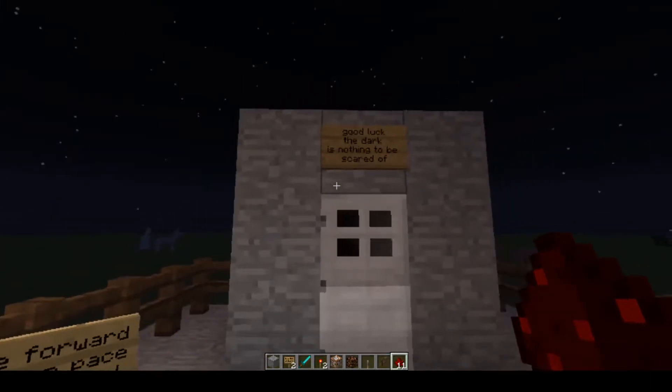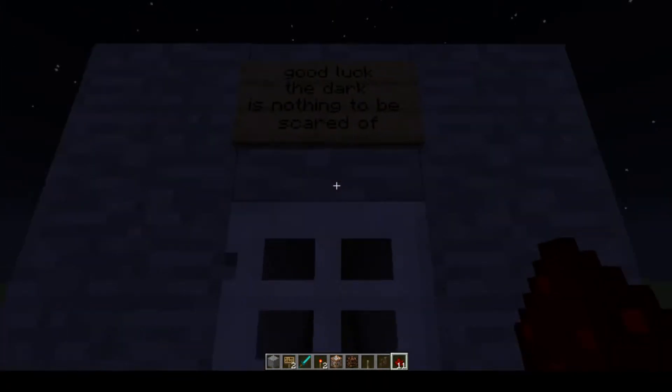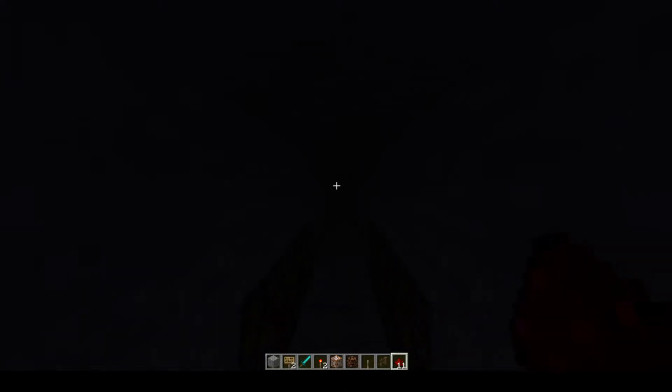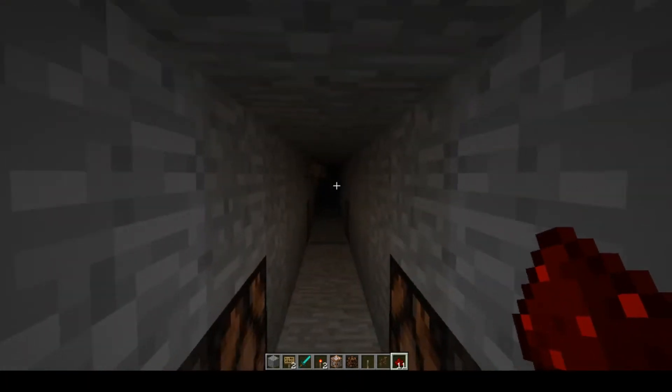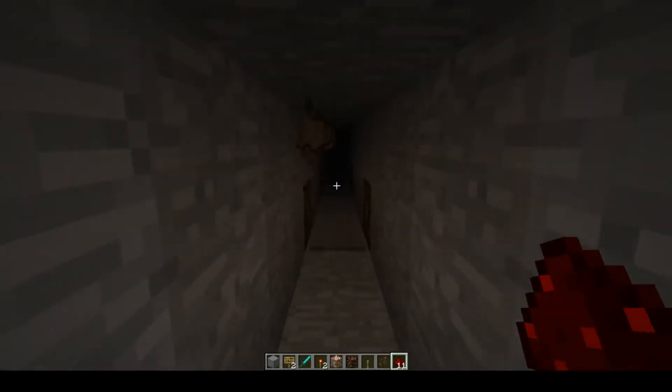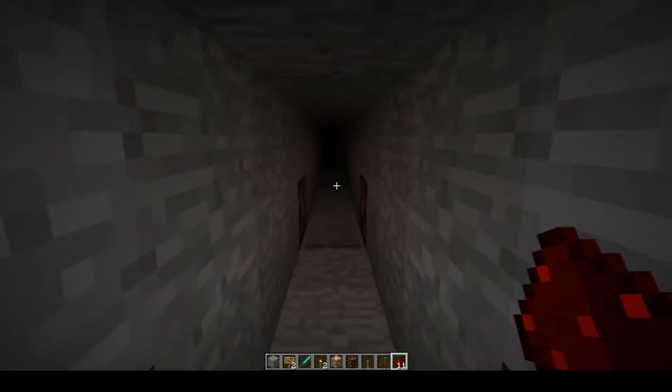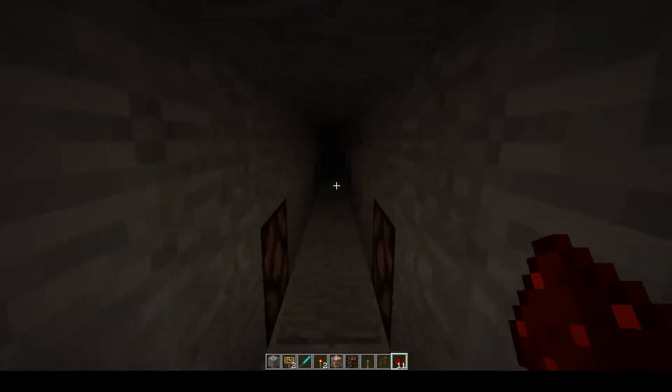By moving forward down the tunnel, they will realize that they can provide themselves relief from the darkness by stepping on pressure plates, during which time they can stop and relax in the light and talk to the therapist on hand if necessary. Once ready, the participant is encouraged to venture on into the tunnel.